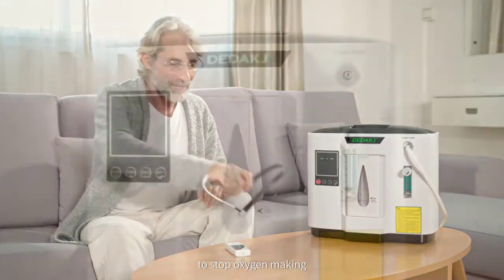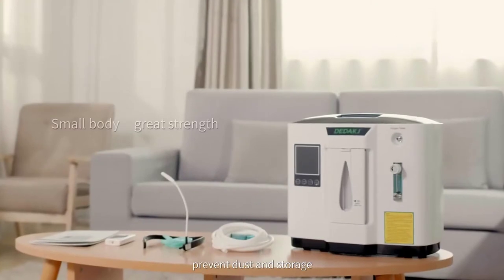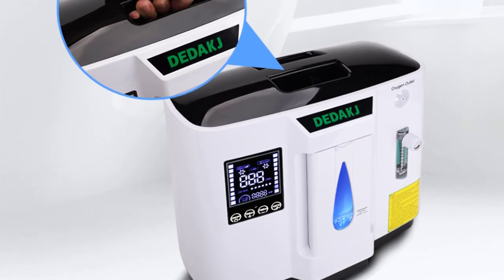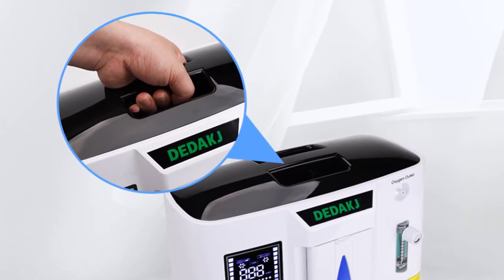How does the oxygen concentrator work? First, air enters the compressor via the filter with noise-cancelling function. Second, oxygen and nitrogen are separated by the molecular sieve. Third, the oxygen is kept while nitrogen is discharged by the ceramic separate valve. Fourth, the oxygen flows into the water tank and you can enjoy moist oxygen.